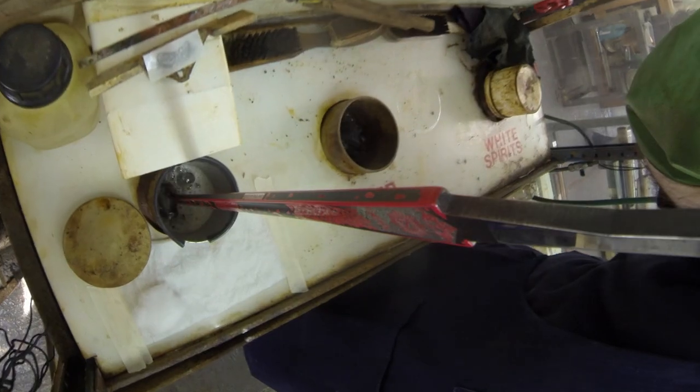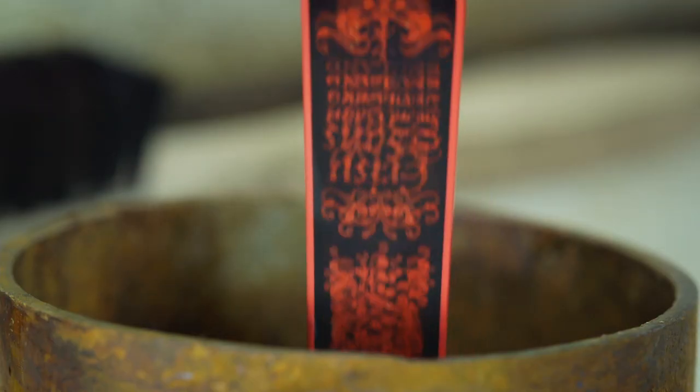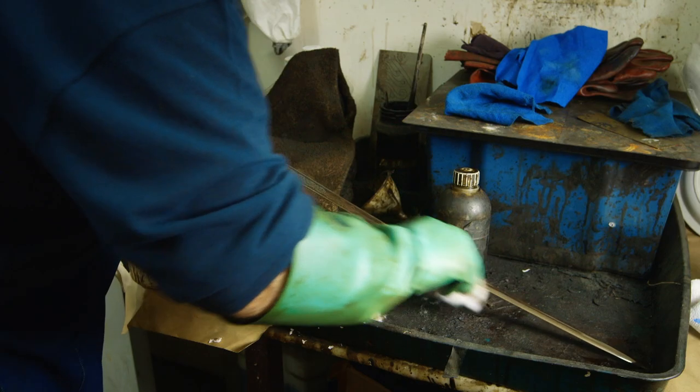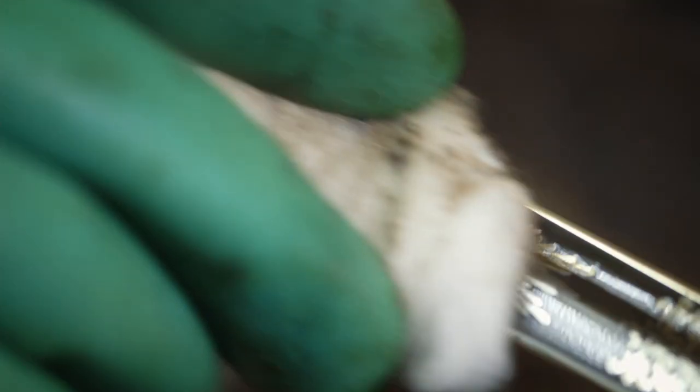Then the blade is dipped into an acid bath for 20 minutes. The paint is acid resistant, so when the sword is removed and rinsed, the paint is scraped off, leaving the ornate pattern etched in the blade. This technique has been used for hundreds of years.